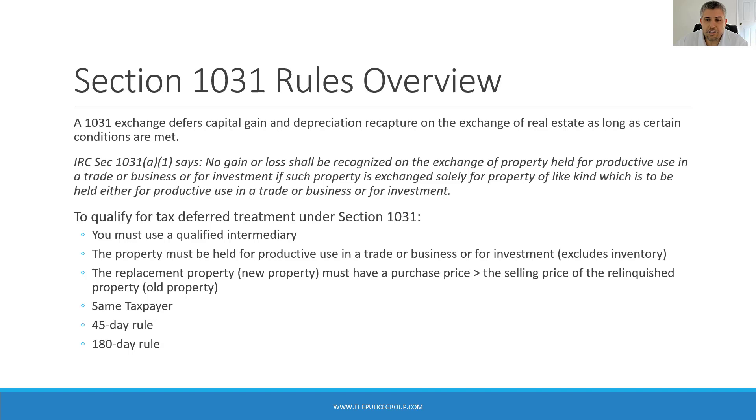Next, the replacement property must have a purchase price equal to or greater than the selling price of the relinquished property. The full sales proceeds must be invested into the new property — you can't just reinvest the gains, it has to be the entire amount from the sale. If there's a loan on the property, you'll need to use as much or more debt to finance the replacement property. In short, you can't take out any cash from the deal if you want to keep it entirely tax-deferred. Any cash taken out will be taxable — it's referred to as boot.